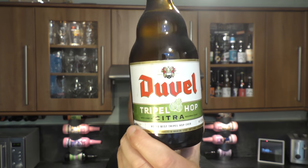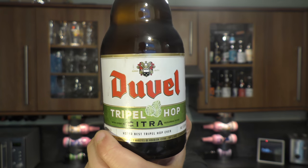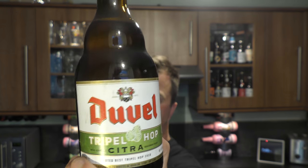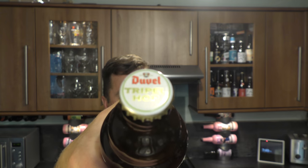It's beer o'clock on Radio Craft Beer and today we've got a beer from Duval — their Triple Hop Citra coming in at 9.5% ABV in a 330ml Belgian style bottle. Here's a look at the bottle cap. Let's get the beer out into a glass and see what we get.